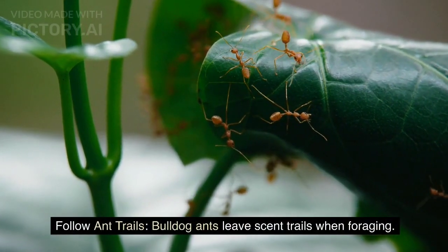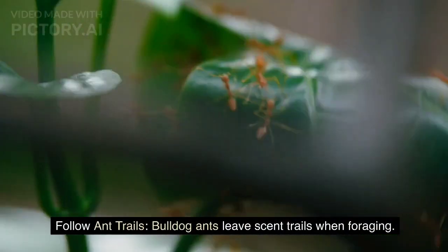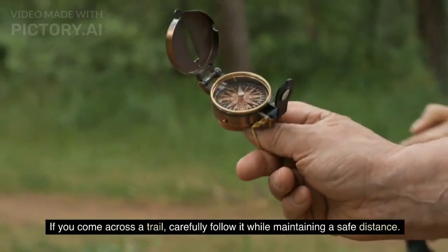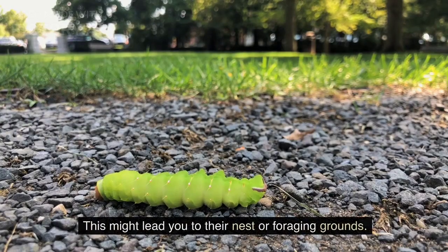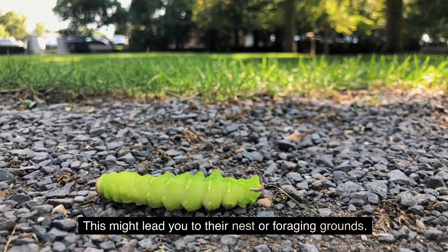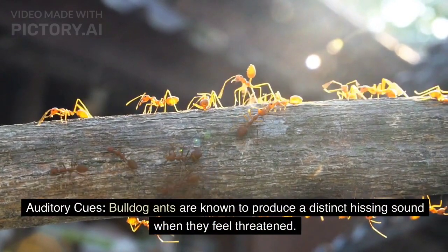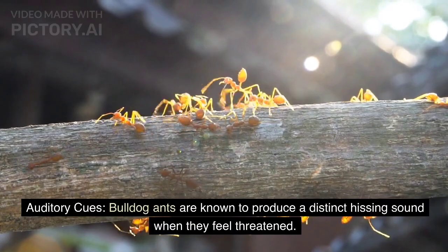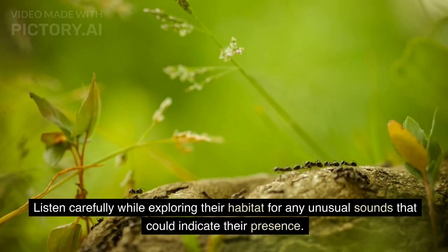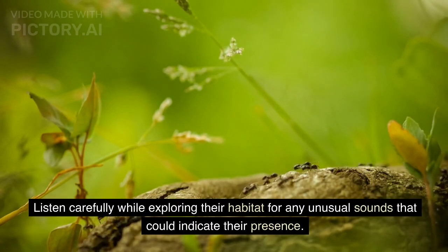Follow ant trails. Bulldog ants leave scent trails when foraging. If you come across a trail, carefully follow it while maintaining a safe distance — this might lead you to their nest or foraging grounds. Also listen for auditory cues: bulldog ants are known to produce a distinct hissing sound when they feel threatened, so listen carefully for any unusual sounds that could indicate their presence.